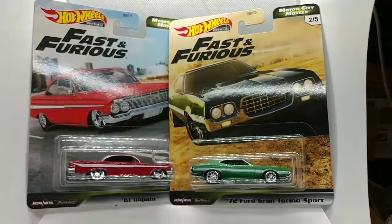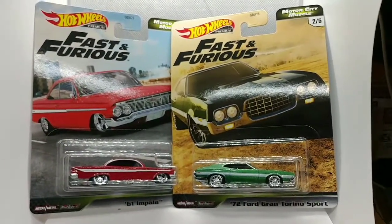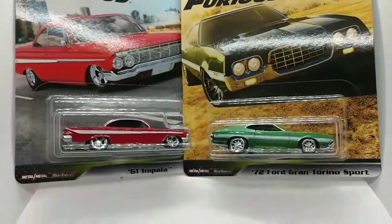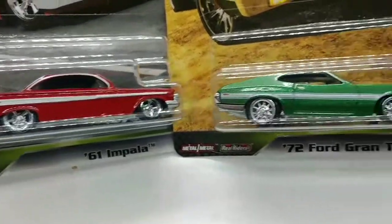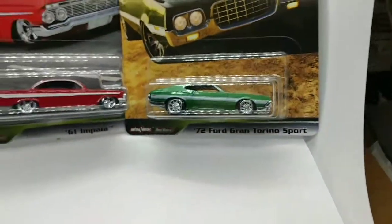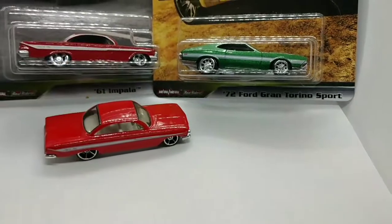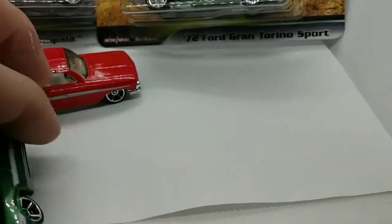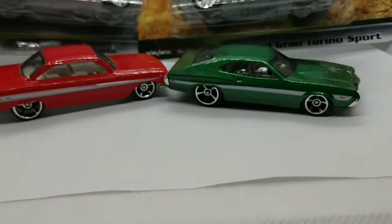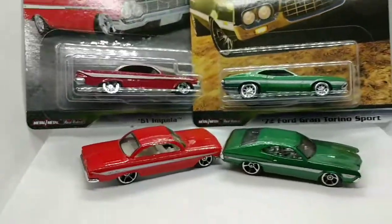Hello and welcome everyone. Today we're going to do a quick review and comparison. I've got two vehicles from the Hot Wheels Fast and Furious Motor City Muscle Premium Series — the '61 Chevy Impala with real riders and the 1972 Ford Gran Torino Sport, also with real riders. We're going to crack these open, take them for a spin, and do a comparison. We also have the mainline version of each, so we'll compare all four and see the quality differences.